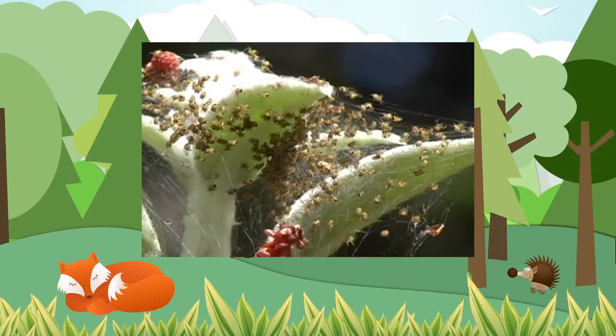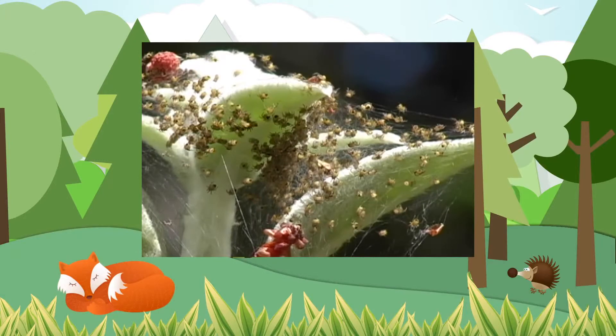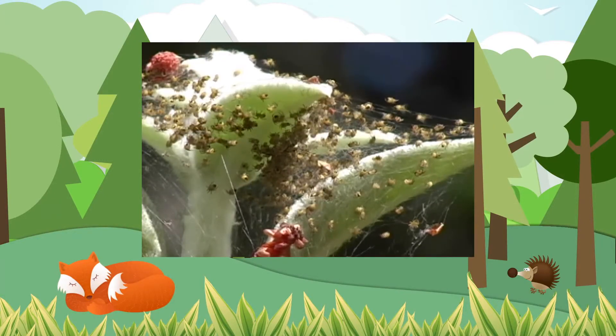Spiders can lay up to a thousand eggs — that's a lot of babies when they hatch!